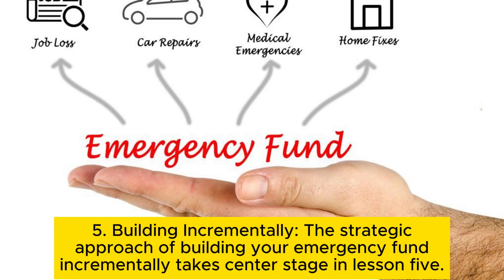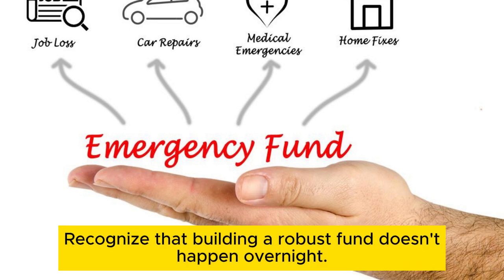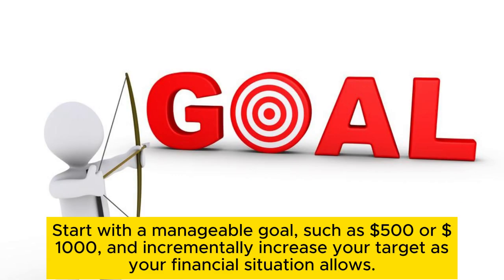Tip 5: Building incrementally. The strategic approach of building your emergency fund incrementally recognizes that building a robust fund doesn't happen overnight. Start with a manageable goal, such as $500 or $1,000, and incrementally increase your target as your financial situation allows.